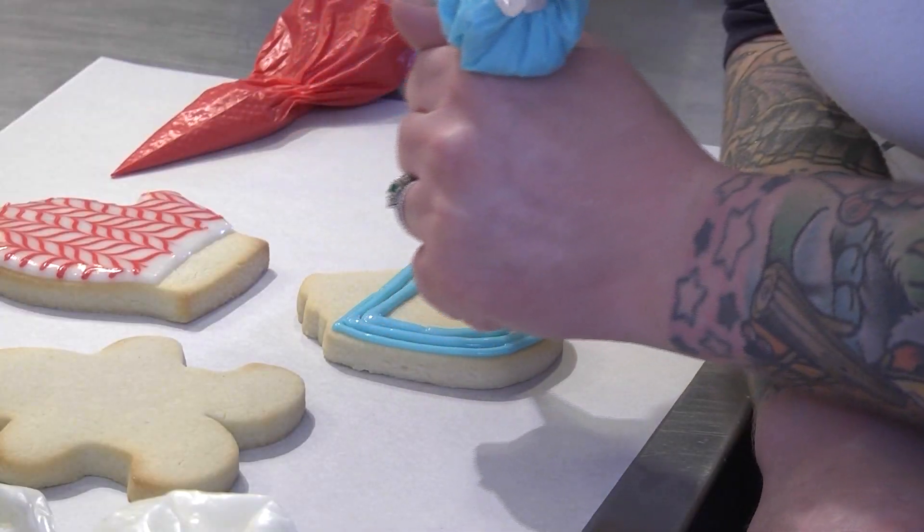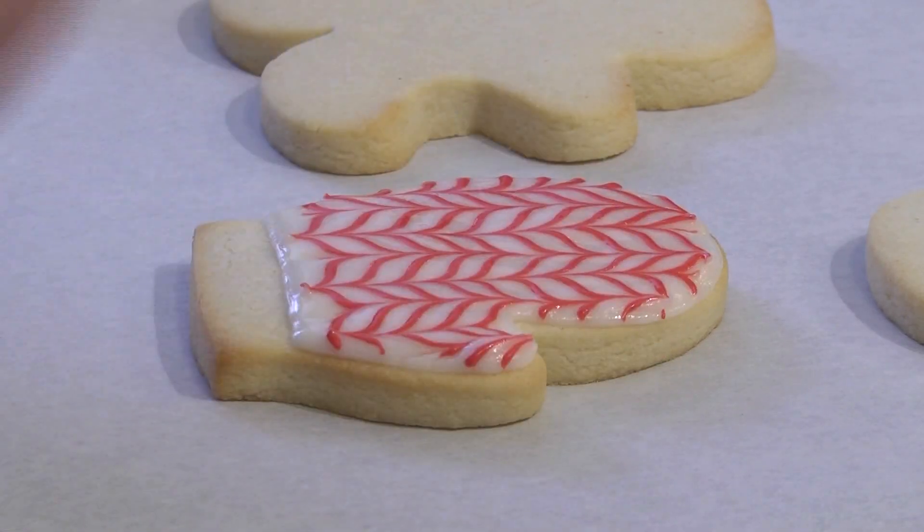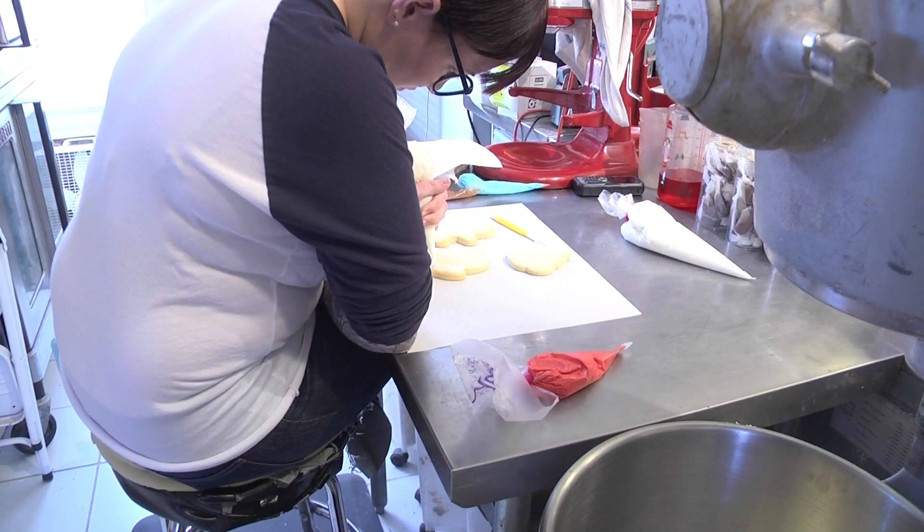As a kid I used to decorate cookies around the Christmas tree with my family on Christmas Eve to leave out for Santa, and now we get to do the same thing for my niece because she's young and she likes leaving cookies out for Santa too. I just think decorating cookies is a great tradition to have in families.